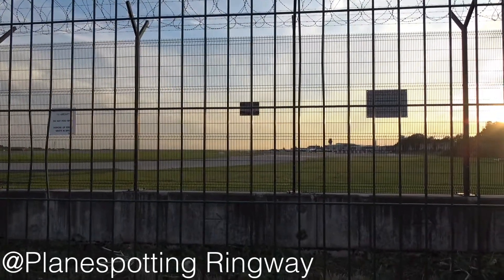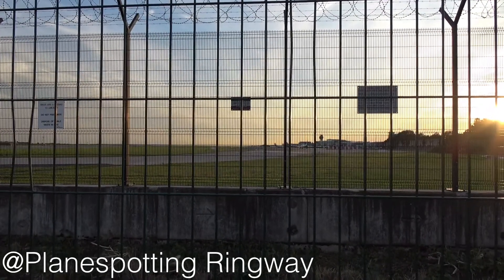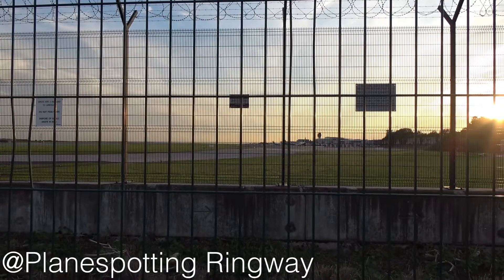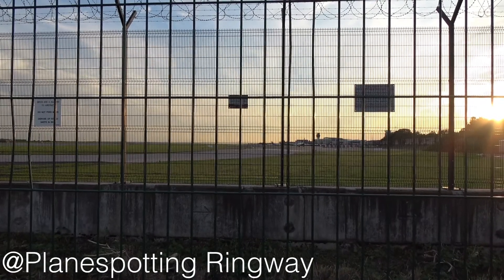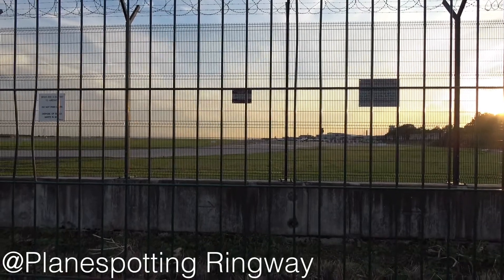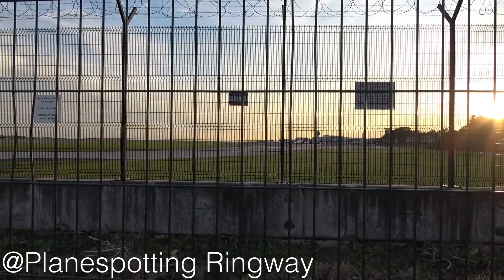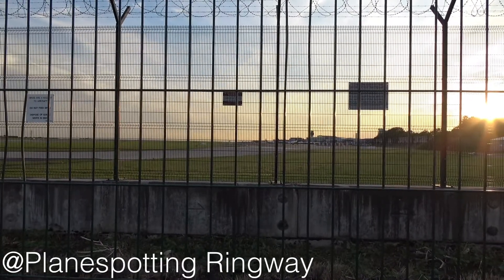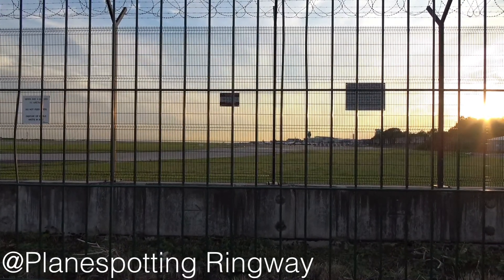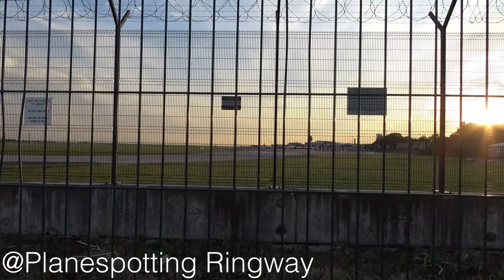Hello everyone and welcome back to another video. Today we're at Manchester Airport at the airport pub to catch a Boeing-owned 787-10 wearing the Vietnam Airlines colours. This is currently in the UK to do some test flights — it's been doing many touch and goes at Bristol Airport over the past few days, and it's been based at Stansted and London Heathrow.